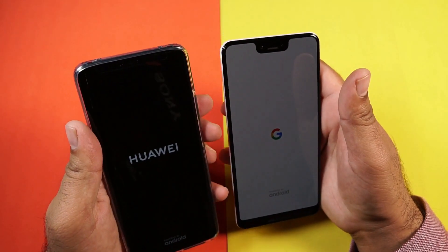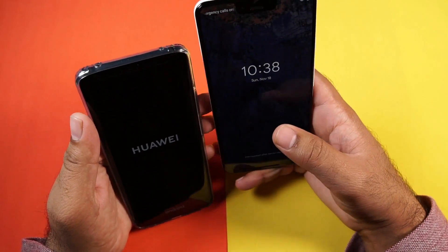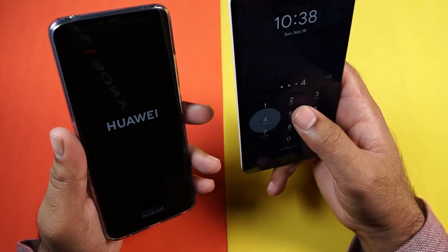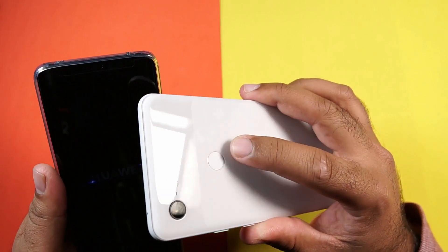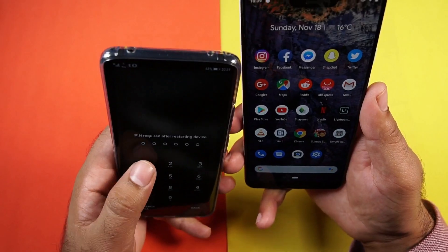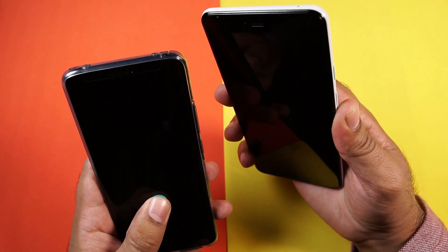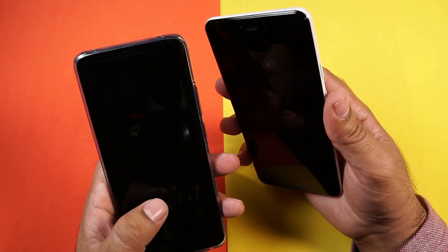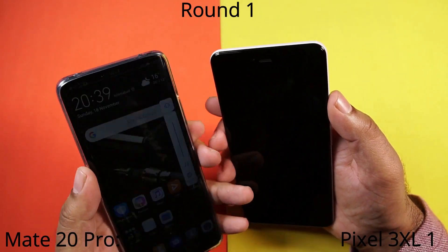In the meanwhile, let's take a look at the screen unlock options. We have the rear fingerprint scanner on the Pixel 3 XL and the under-display fingerprint scanner on the Huawei Mate 20 Pro. Now that the Huawei Mate 20 Pro has booted up as well, we are going to try the fingerprint scanners on both devices. It looks like the Huawei Mate 20 Pro is doing a better job here.